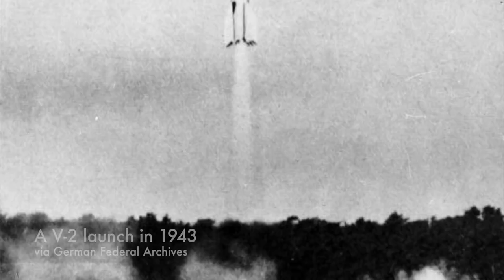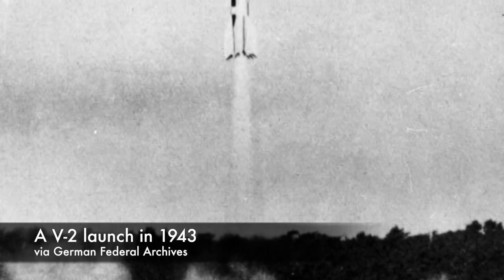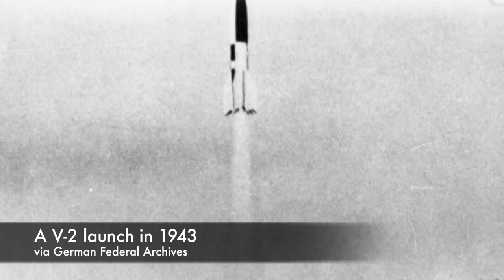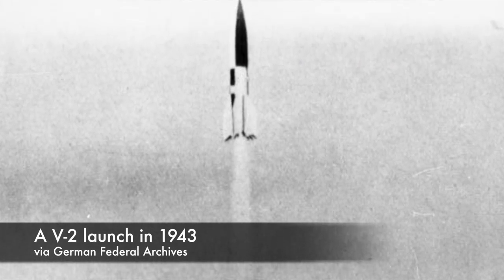Within Hermes were a number of spin-off programs, including the Blossom Program, which was a biological series of launches designed to help gather data for future spaceflight. The idea was to send small primates and animals on suborbital flights to gather data that might apply to future human space travelers. These Blossom V-2s were specially modified, carrying different warheads than the standard missile and boasting fuselages 65 inches longer than the standard V-2 rocket.